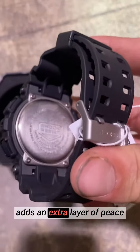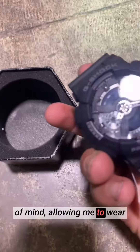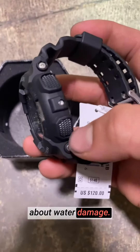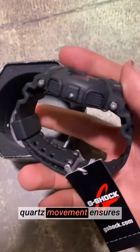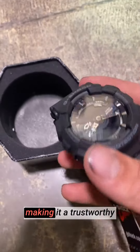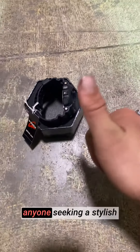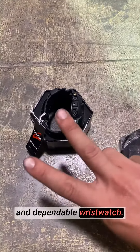The water-resistant feature adds an extra layer of peace of mind, allowing me to wear the watch in various weather conditions without worrying about water damage. A reliable Japanese quartz movement ensures accurate timekeeping, making it a trustworthy timekeeping companion. The Casio wristwatch in black is a must-have for anyone seeking a stylish and dependable wristwatch.